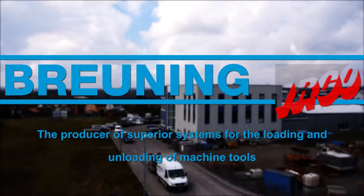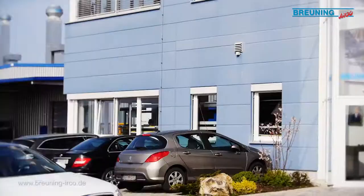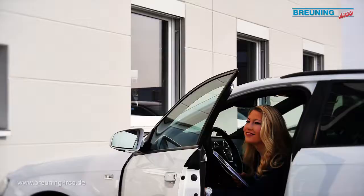Breuning-Earco, the producer of superior systems for the loading and unloading of machine tools. Welcome to Baden-Württemberg, one of the leading economic regions in Germany and in Europe. More precisely, welcome to Steinenbronn.